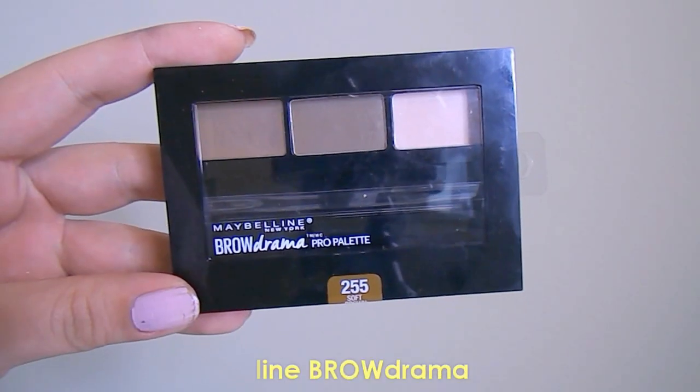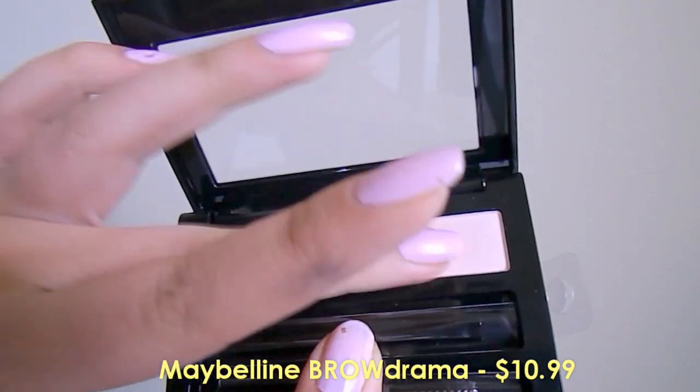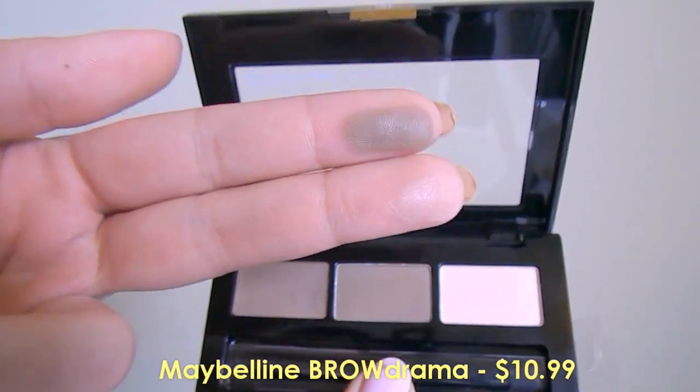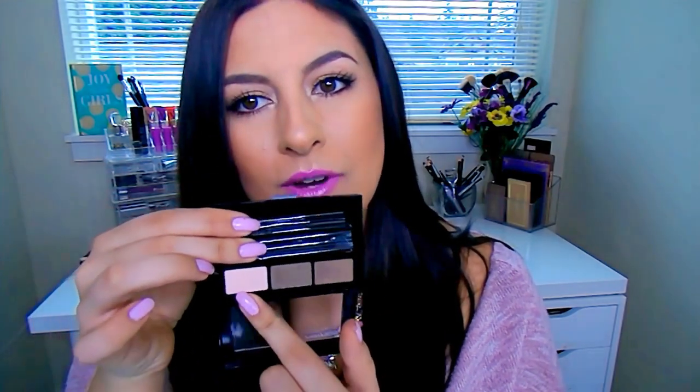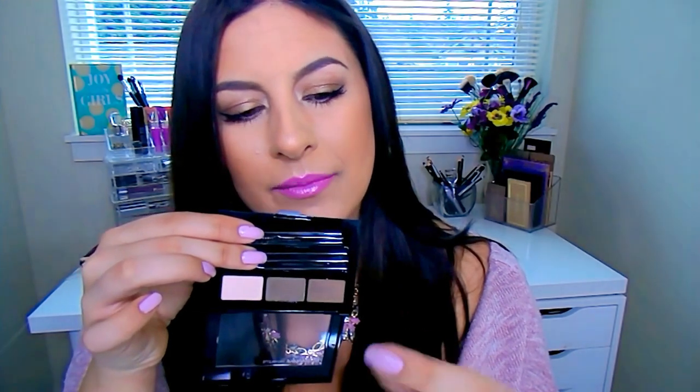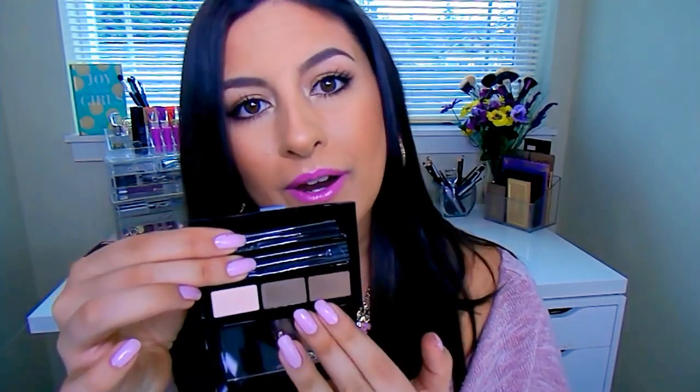This is something that is new — this is the Maybelline Brow Drama Pro Palette. I get mine in the shade 255 Soft Brown. This caught my eye because I have been wanting to play around with my brows a little bit more. I really like the Salon Perfect Brow Pomade, which I had been using for a long time, but it's starting to dry up. So I figured I would test out some new stuff. You get a trio here — a brow wax, a brow powder, and a highlight powder. I do wish this was more of a cream base. It is just a powder and it's not the most pigmented. The brow wax is great though, and it's a great color — more taupe-y brown, not really a warm undertone, which goes great with my brows. I highly recommend this and it is what I have on my brows today.